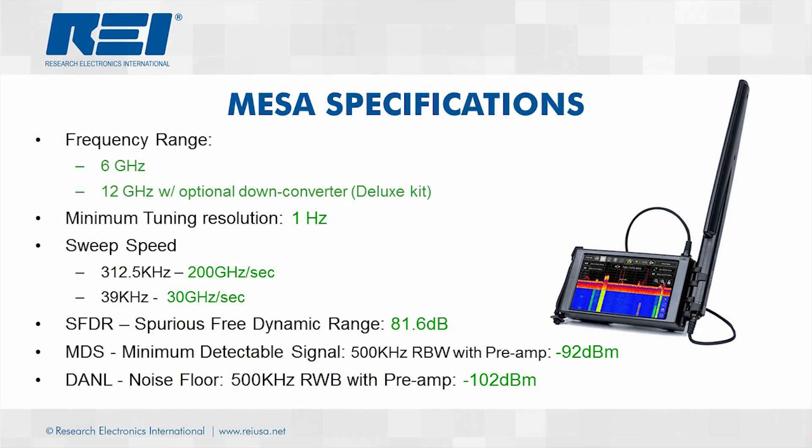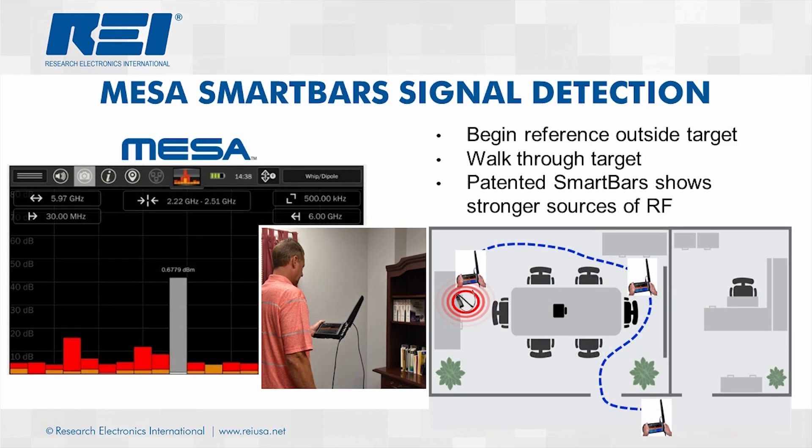The MESA's receiver specifications are state-of-the-art, with a minimum tuning resolution of 1 Hz, variable resolution bandwidth, a sweep speed up to 200 GHz per second, and a noise floor below minus 100 dBm. REI's newly patented Smart Bars mode takes full advantage of the MESA's mobility and can quickly be carried through an area to detect the source of a signal. Users can display a detailed spectrum view of the suspect signal with only four taps on the MESA's touchscreen display.